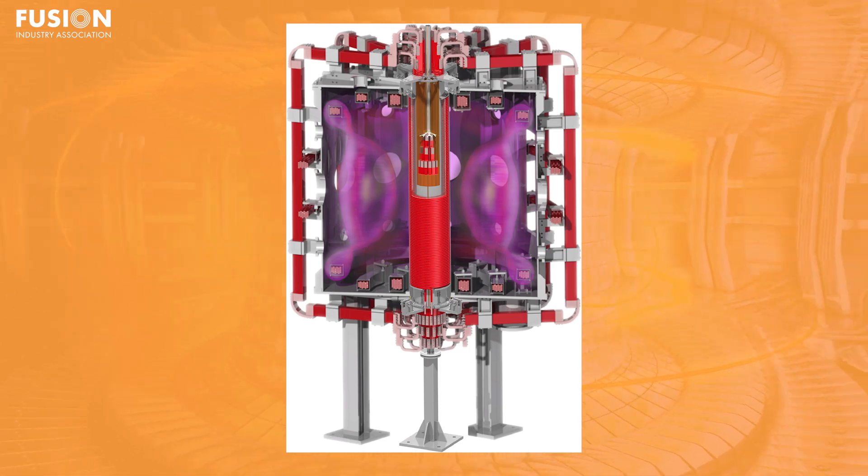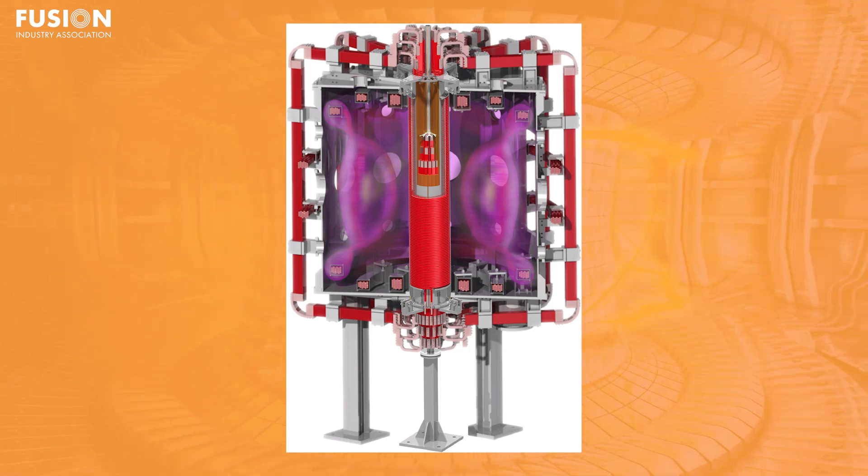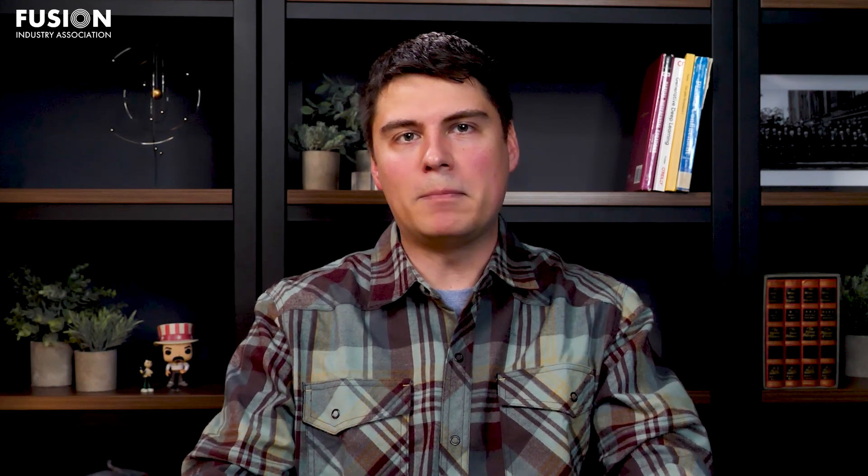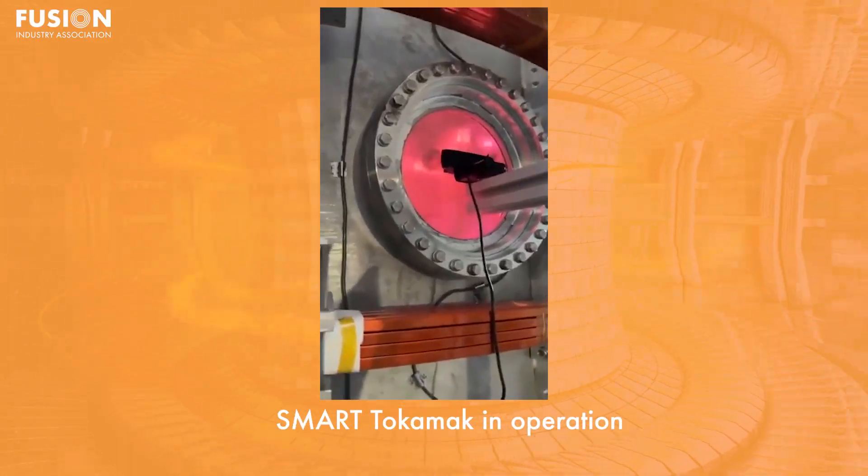A negative triangularity tokamak is the opposite — the flat part faces the outside of the device. Why are they doing this? Well, it could have a lot of advantages. In theory, it suppresses instabilities, meaning that the plasma could remain hotter for longer.